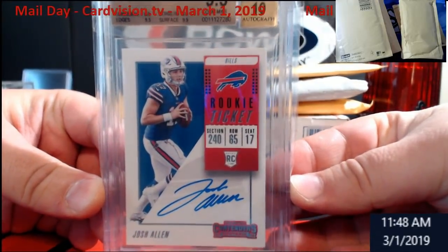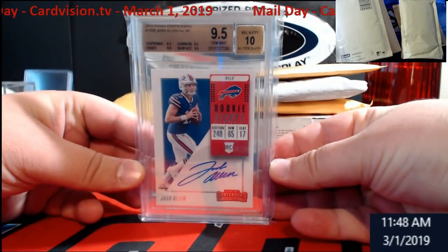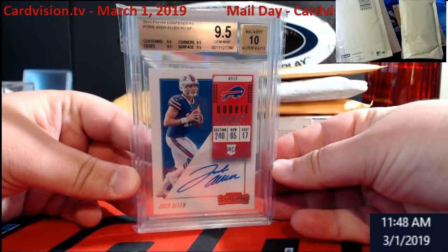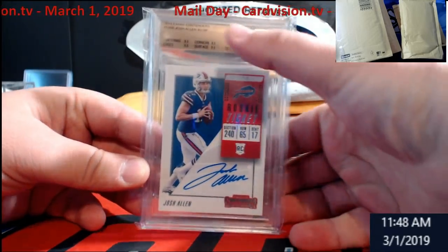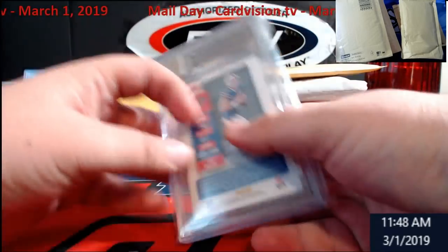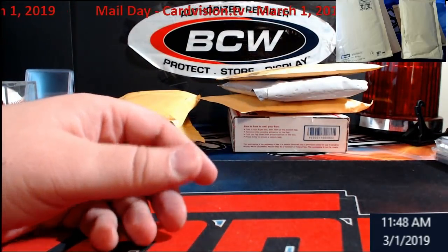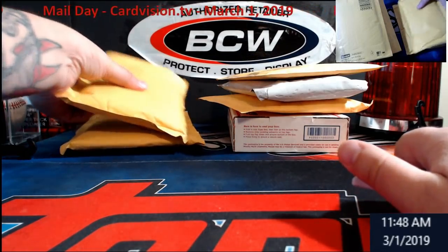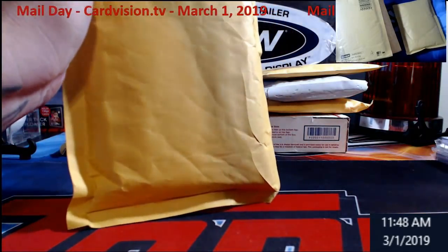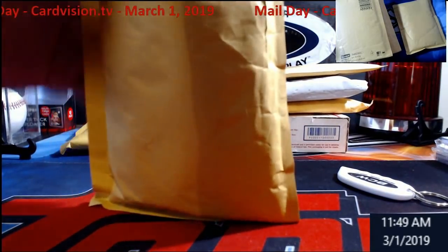This is a quad 9.5 Josh Allen Contenders rookie auto, 9.5/10, and if I recall right this is the SP auto version of it. Pretty cool. I wanted to get one to hold on to in case he maybe becomes the next big thing, maybe the next Mahomes — who knows.